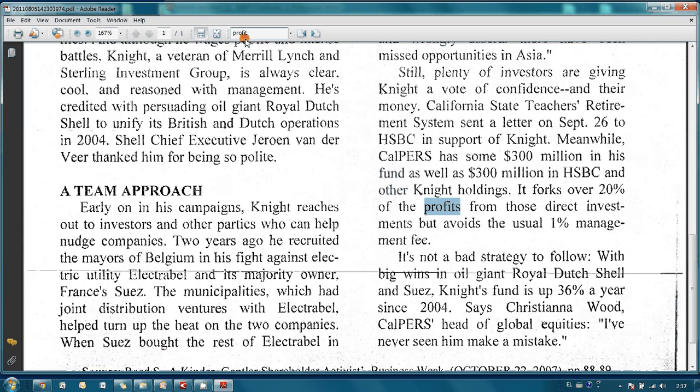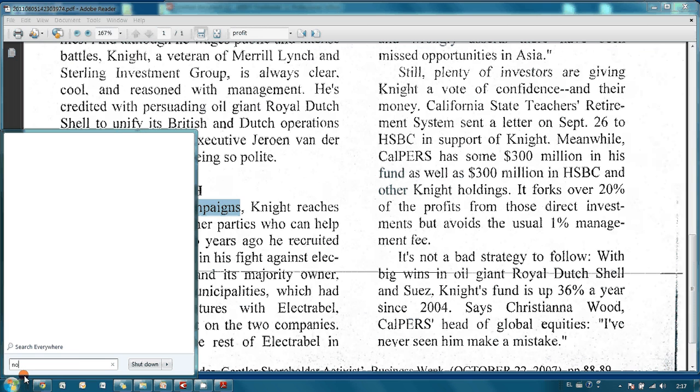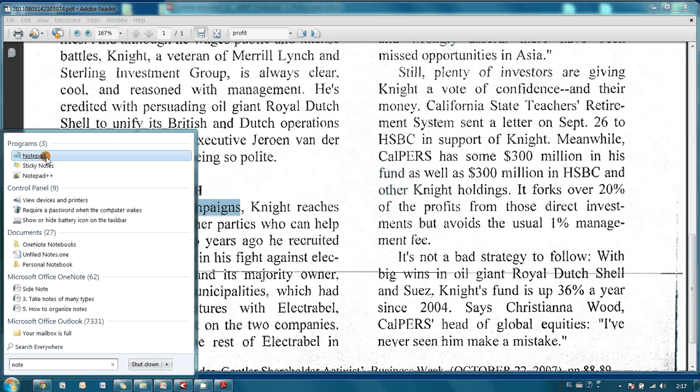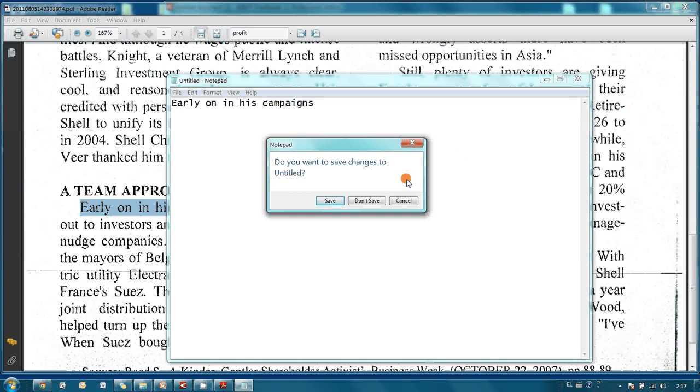Also, for instance, if you are writing an essay and you would like to make a quotation, it is possible to copy any part of this text and then paste it into any application, for instance into Notepad. As simple as that. This is another advantage of searchable PDFs.